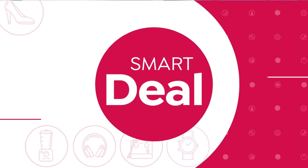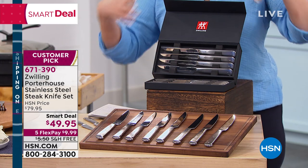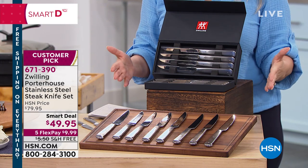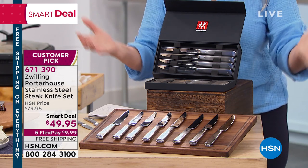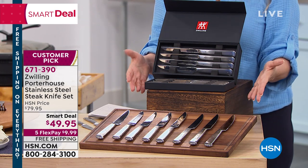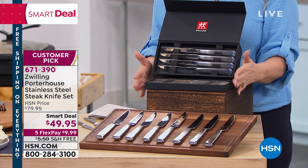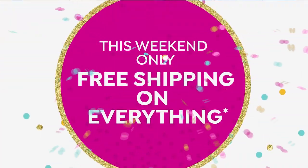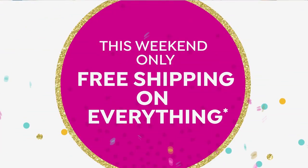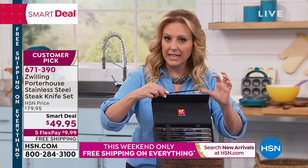What we're doing today is what's known as a smart deal. We got it here at HSN for $80 for this set of steak knives. But because it's featured in our birthday promotion, it's free shipping and handling, and it's $49.97. It's 4.7 out of 5 stars and a customer pick — $30 off, breaking down to about $6 a knife.